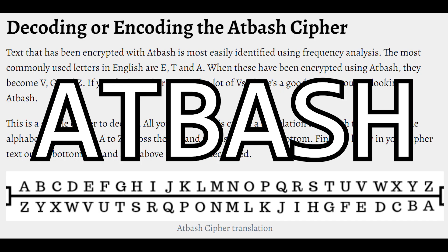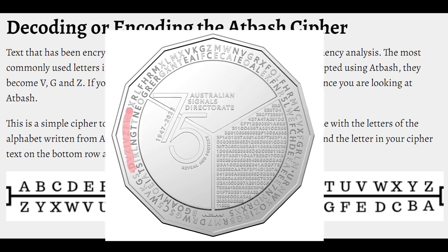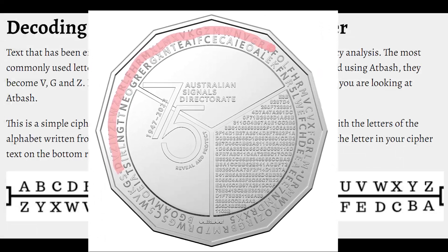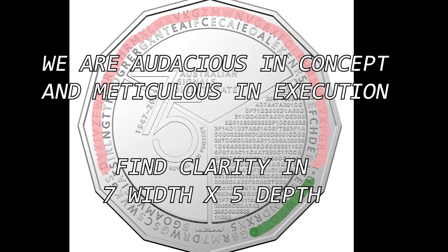Level two — your clue is Atbash, which is the name of the cipher. The area on the coin with the Atbash codes is on the outer rim. There are two codes; they start with the dots and they solve to: 'We are audacious in concept and meticulous in execution. Find clarity in seven with x five depth.'